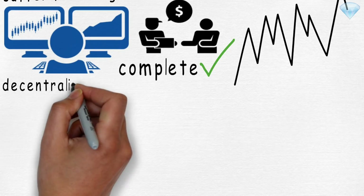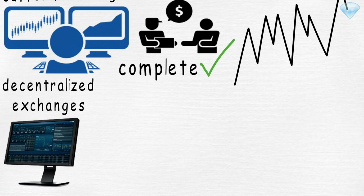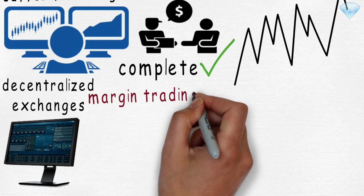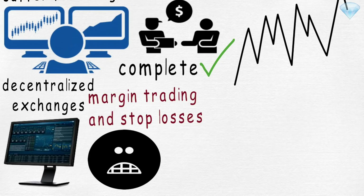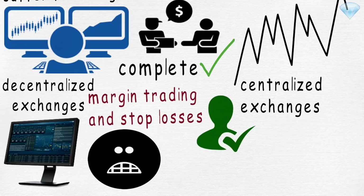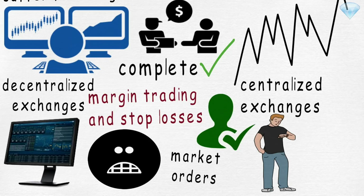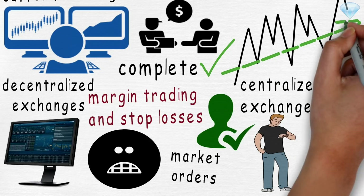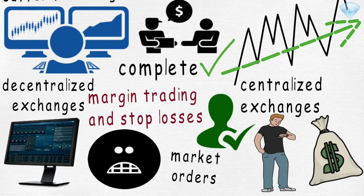Also, decentralized exchanges currently do not offer advanced trading functionalities such as margin trading and stop losses, making it more difficult for traders to utilize decentralized platforms. In contrast, centralized exchanges are very easy to use, especially for beginners. Market orders are instant — you do not have to wait until your order is filled. Therefore, you can take advantage of volatile markets and capitalize on those market moves.